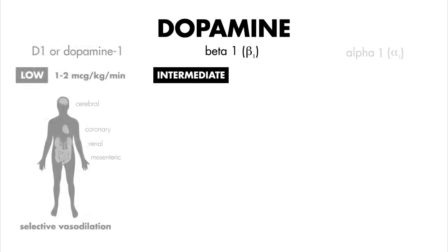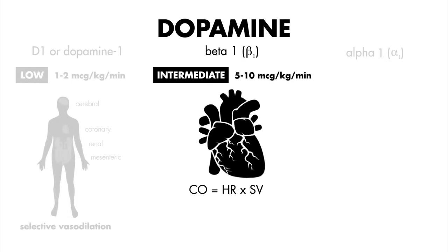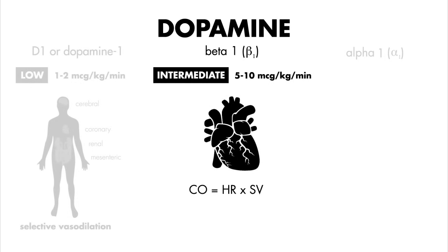Moving on up, at intermediate doses of five to ten micrograms per kilogram per minute, dopamine also acts on beta 1 receptors. Recall that beta 1 receptors are found primarily in the heart, and stimulating them increases heart rate and stroke volume. In other words, at these intermediate doses, dopamine has a positive chronotropic and inotropic effect — chronotropic meaning increasing heart rate, and inotropic meaning increasing contractility, i.e. stroke volume.